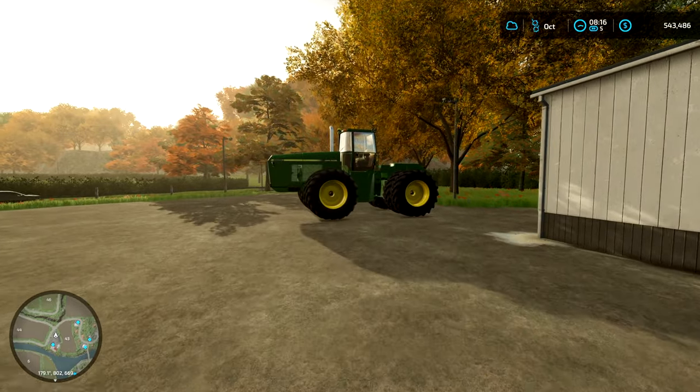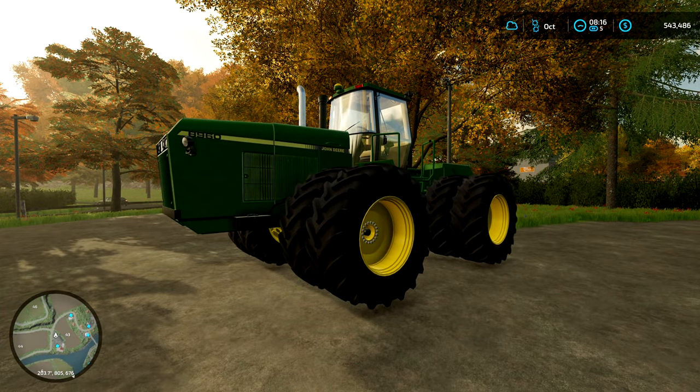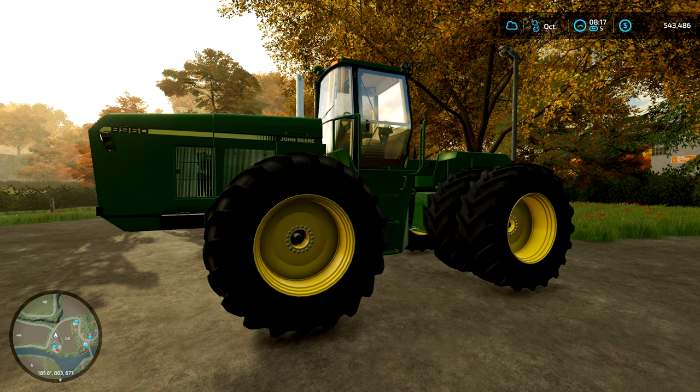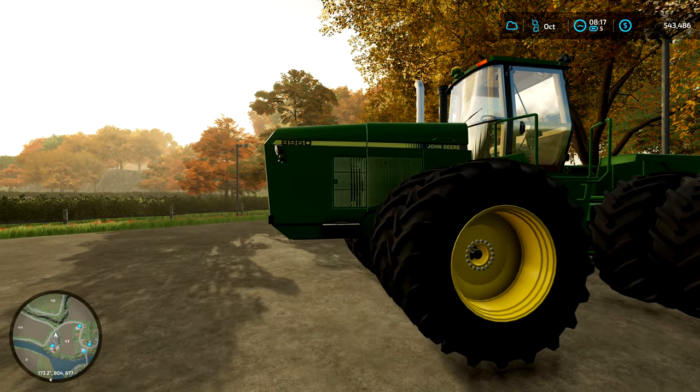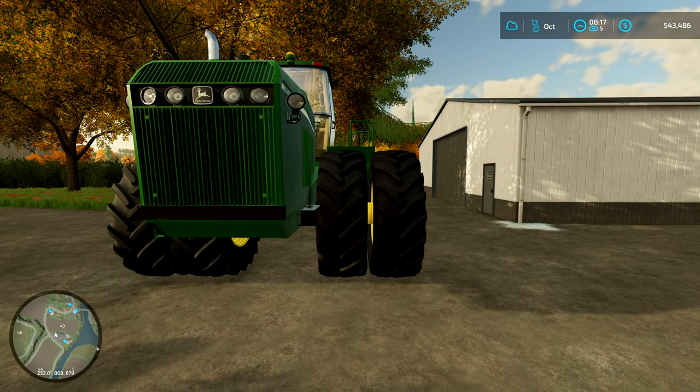I basically had a choice between the John Deere and a Case IH, which is kind of similar with a similar power range and size. I went for the John Deere because it had a bit more power, it was cheaper, and it sounds better. So it's an 8960, and I've got the mid-range, mid-size wheels on it.